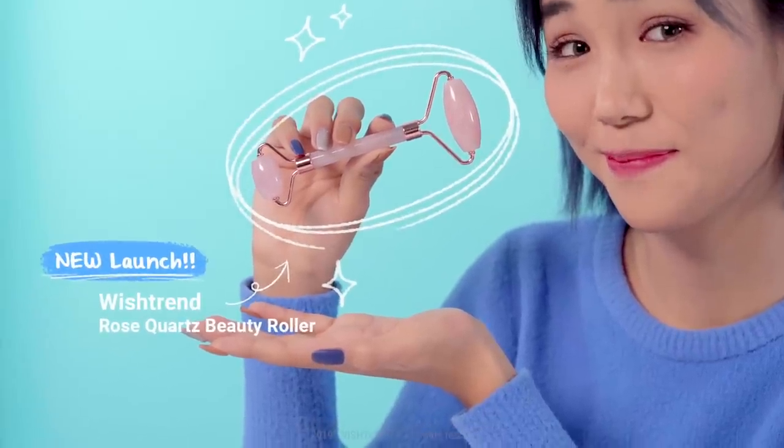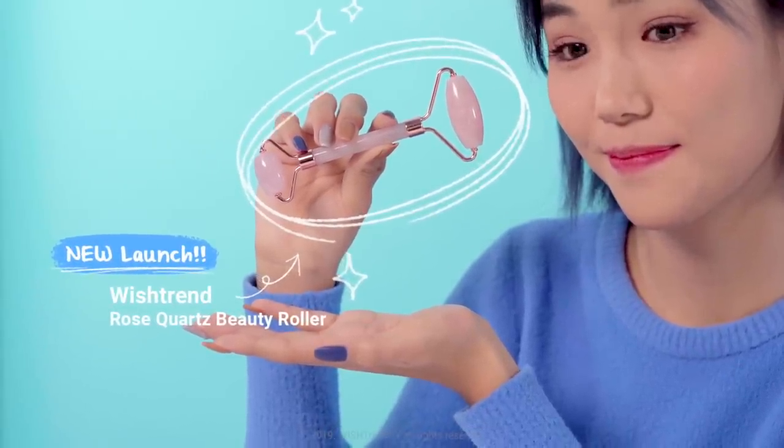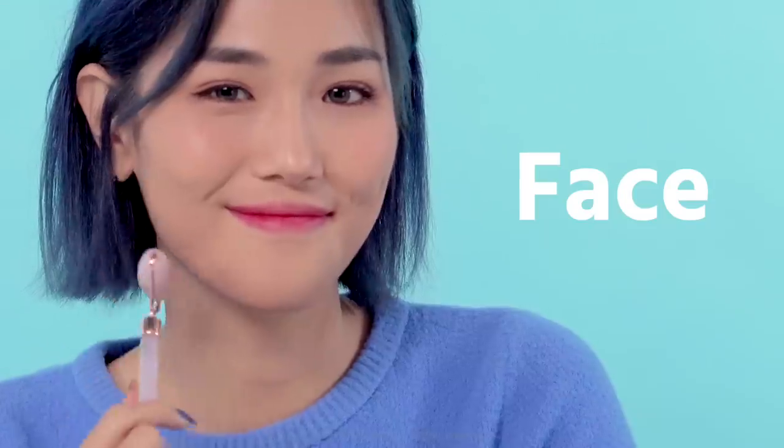To make our own facial roller, we ran a survey and a lot of you said you don't know how to use them or wonder if they actually work. So we brought you guys a very special gift — a rose quartz facial roller that Wishtrend will be launching very soon. You can use the bigger quartz on your neck and face, and the smaller quartz to massage small areas such as around your eyes and butterfly zone. We'll give you tips on what this aesthetically pleasing rose quartz can do to your skin and how to maximize the effect.